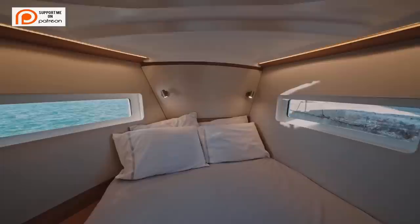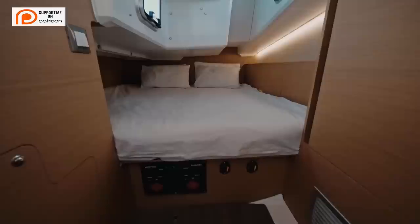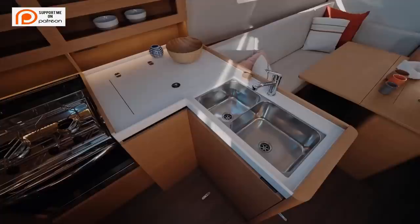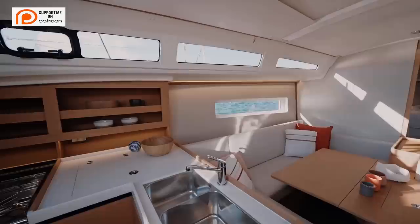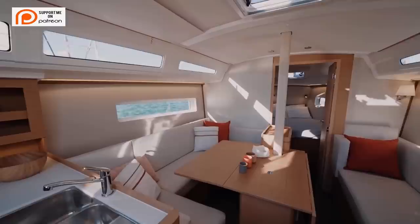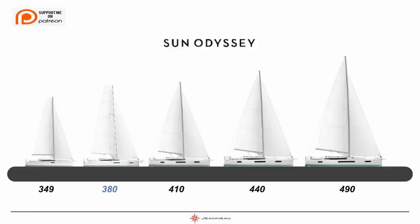The Jeanneau 380 comes in a wide variety of layouts: a two-cabin one-head version, a two-cabin two-head version, and a three-cabin two-head version. In my opinion, the clear winner is always the two-cabin one-head version, especially for any vessel under 40 feet, because of all the extra storage you get on board. When companies try to stuff three cabins into a vessel under 40 feet, things start to become a bit limited.